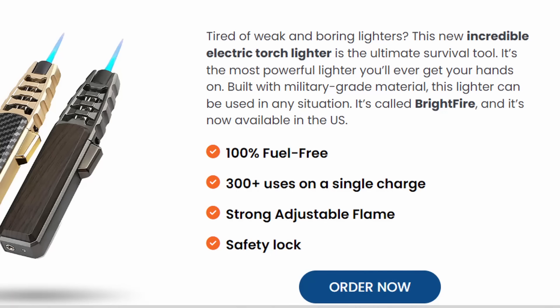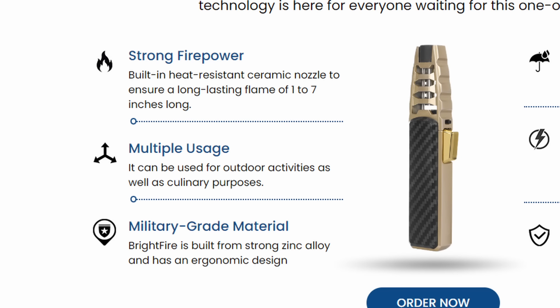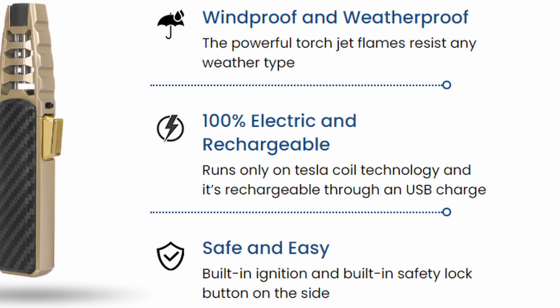Let's look at the actual website. It says 100% fuel-free, 300 uses on a single charge, strong and adjustable frame, and a safety lock. On the next page, they've got logos from the New York Times, Wall Street Journal, USA Today, NBC, ABC, and CBS — though it doesn't really say why. Presumably they covered this product. Going further: military-grade material, 100% rechargeable, safe and easy.